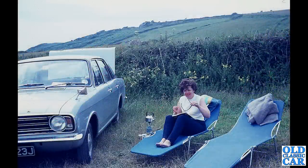That's a colour slide now. There's a couple on recliners with a bit of a tea session going on and a camping stove set up next to a J-reg Ford Cortina Mark II four-door saloon. I remember recliners like that back in the 1970s.